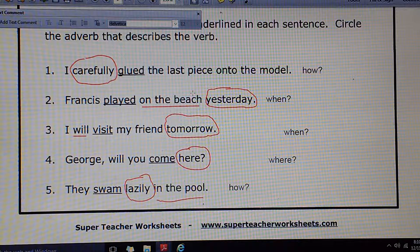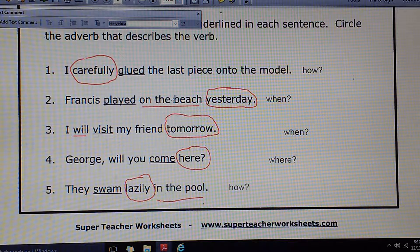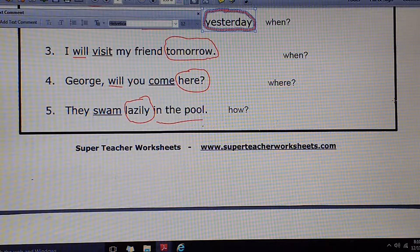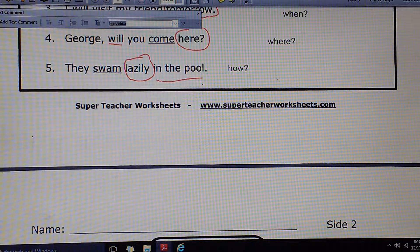Speaking of adverbs, they can also come in the form of prepositional phrases and clauses. On the beach — we're not circling this; the only answer I'll accept here is yesterday. But on the beach is really an adverb phrase telling where. Where is also an adverb question: Where did Francis play? On the beach. We're going to see prepositional phrases acting like adverbs in the future — that's a future lesson. Today, just yesterday is the correct answer.